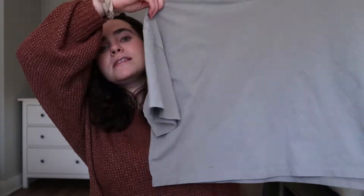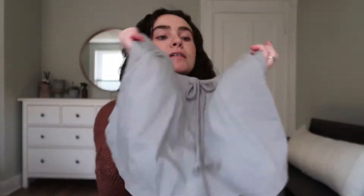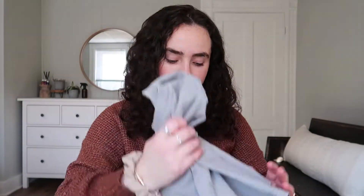One thing I was actually looking for at Target was a new cute cozy set to wear at home while working. This wasn't what I was expecting but I'm really happy with it — it's a short-sleeve set in a light blue grayish color, a cropped top with matching shorts. Sets are great because they're comfy and cozy but they make you feel like you put a little bit of effort into your outfit because they match.